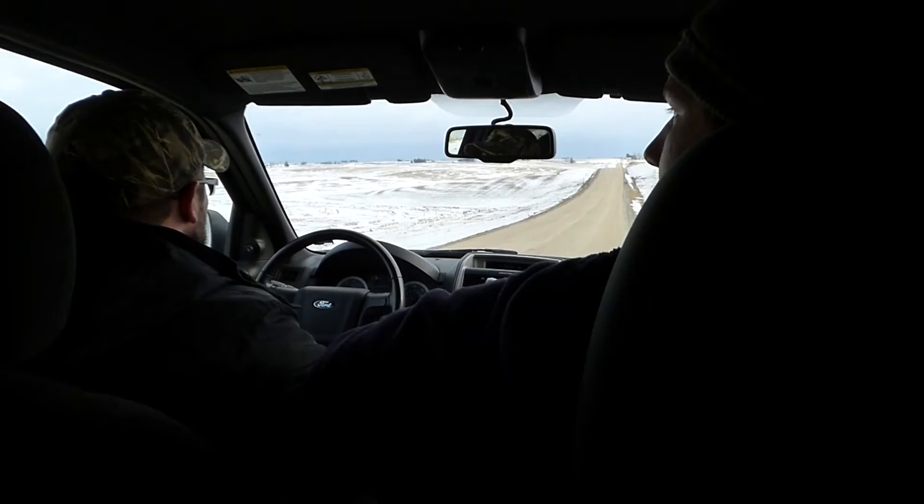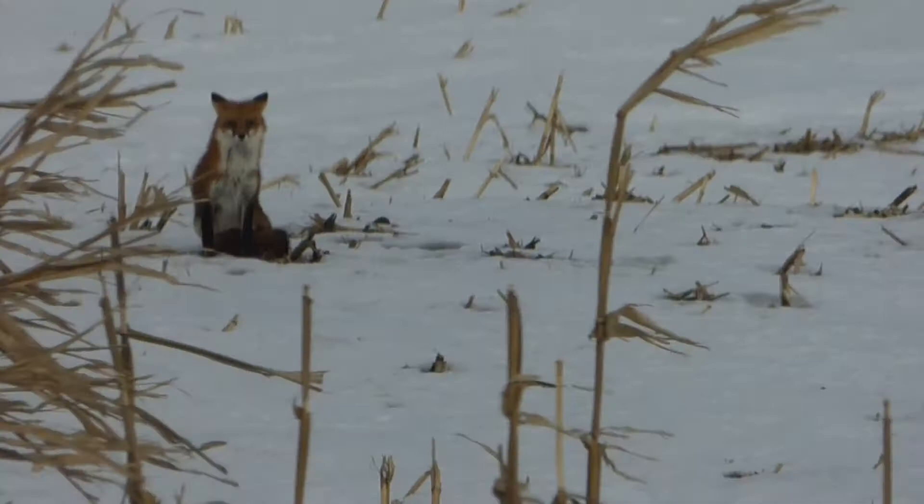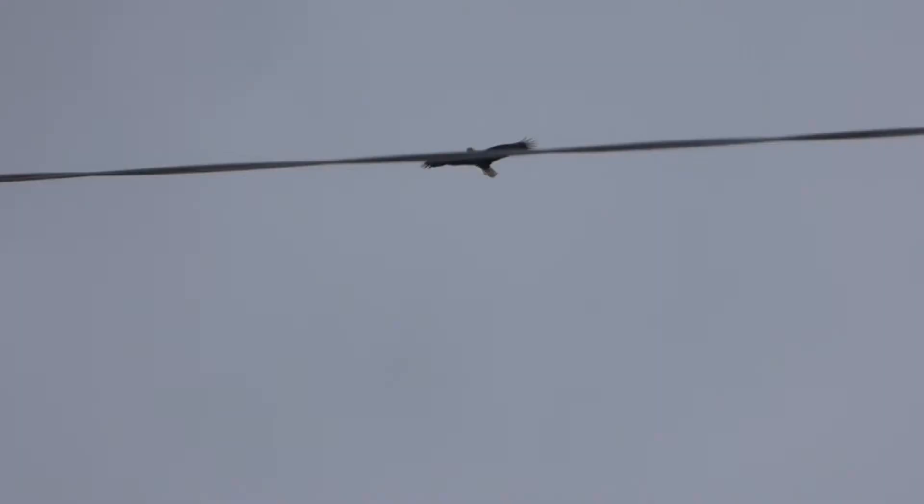We continued our search, but realized we weren't the only ones trying to find partridges. Still looking for them, but there's a ton of predators out here, which leads me to believe that they're not going to be out foraging right now. That would explain why we may not be finding any partridges.